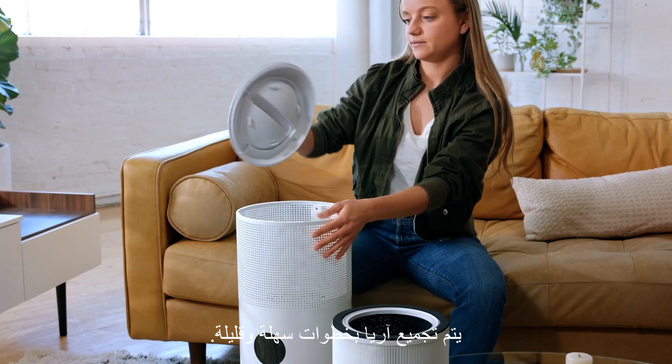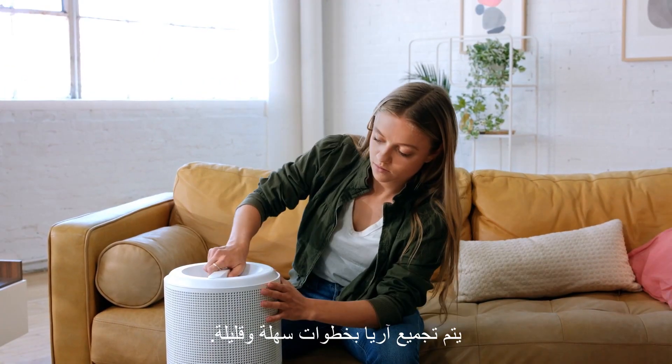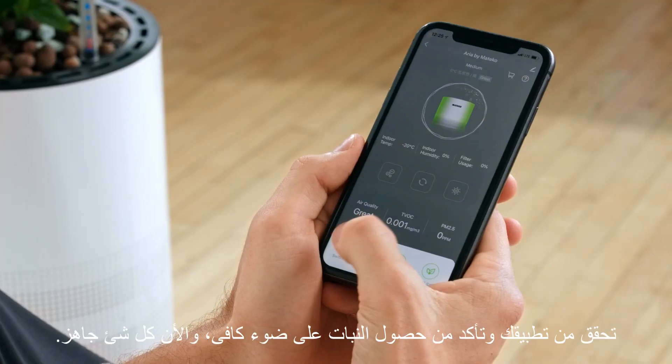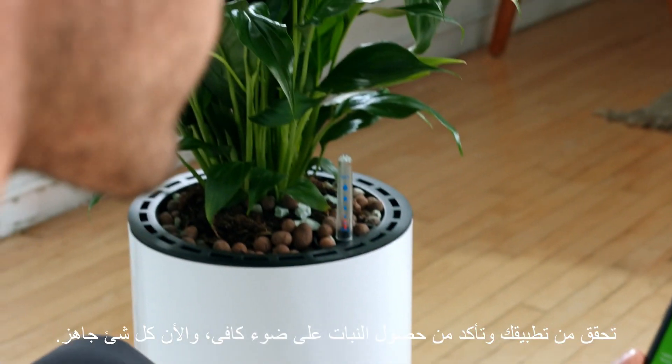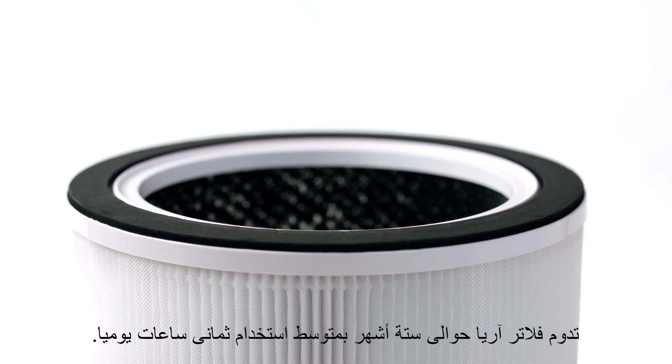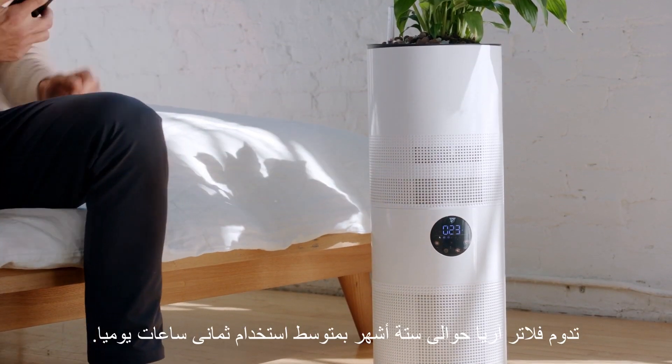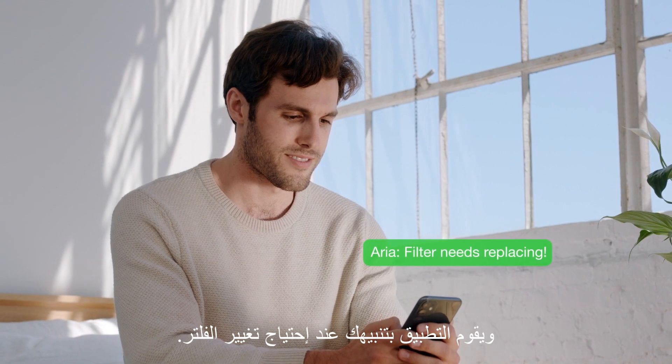Assembly is easy, just a few simple steps. Check your app to make sure your baby gets enough light, and you're good to go. The filter in ARIA lasts about 6 months with an average 8-hour daily use, and the app notifies you when the filter needs replacing.